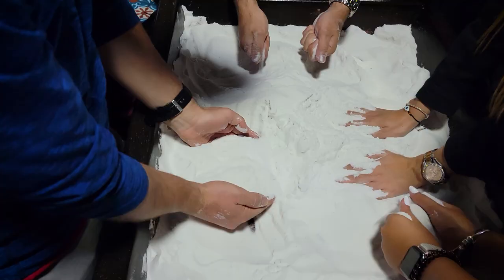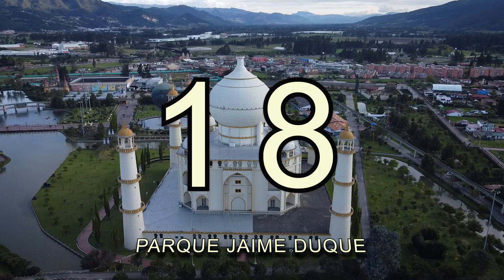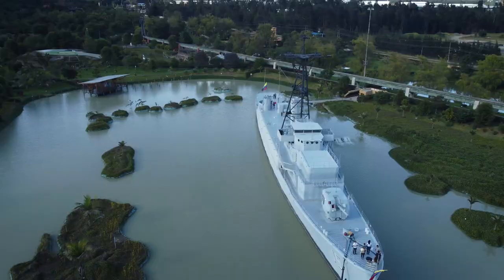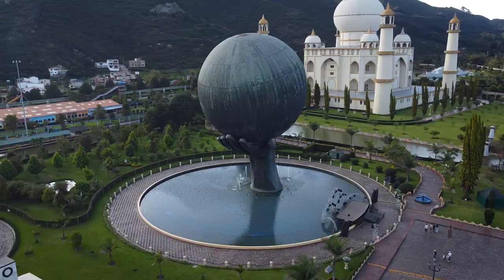Number 18: Amusement Park Jaime Duque. On the way back from the cathedral, visit this family-friendly amusement park that offers many attractions, including replicas of famous international landmarks like the Taj Mahal, the Leaning Tower of Pisa, and the Coliseum — offering a fun and educational experience for all ages.